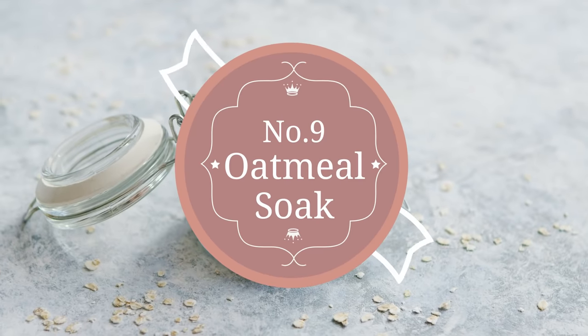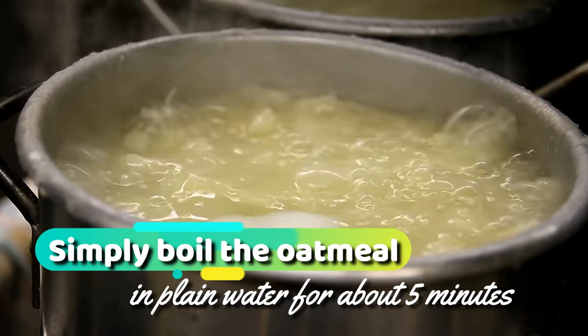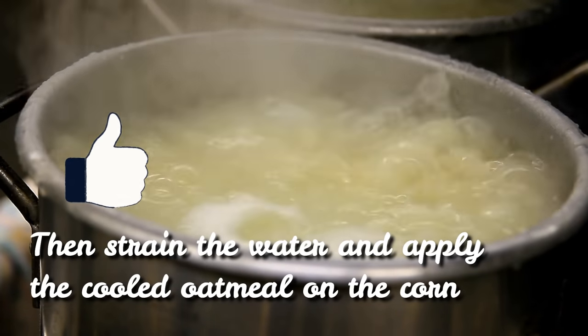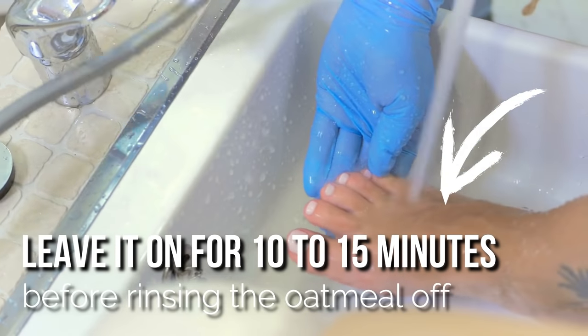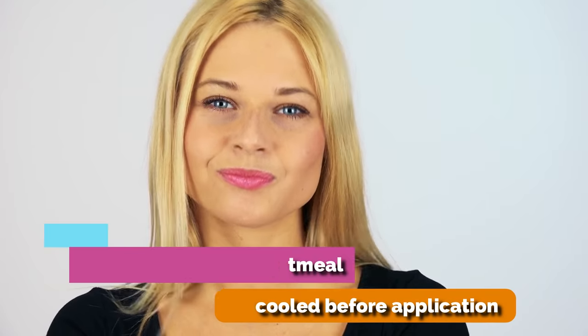9. Oatmeal soak. Oatmeal is effective at soothing the skin because of its excellent exfoliating properties. Simply boil the oatmeal in plain water for about five minutes, like you're making breakfast. Then strain the water and apply the cooled oatmeal on the corn. Leave it on for 10 to 15 minutes before rinsing the oatmeal off. Repeat the process twice a day. Always make sure that the oatmeal is cooled before application or you might end up scalding your skin.